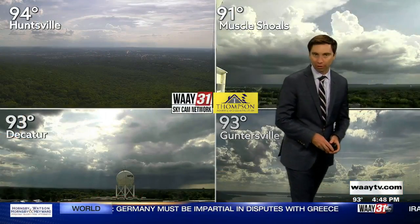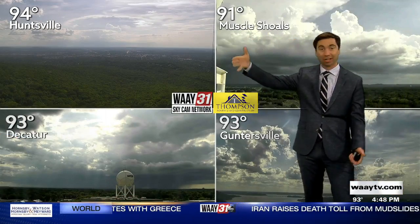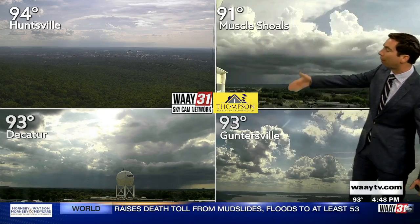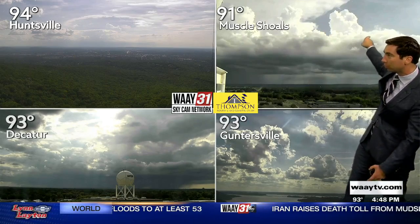Let's take a look around the Thompson Roofing and Construction sky camera network. You'll notice over top of Huntsville we've got mostly sunny skies, temperatures in the mid 90s right now — a hot finish to the work week. But from our Muscle Shoals sky camera, you can see some of that heavy rain off in the distance from these thunderstorms.